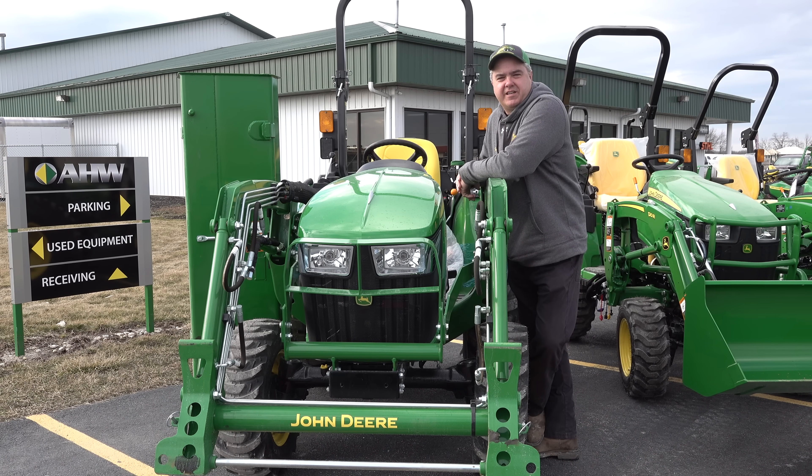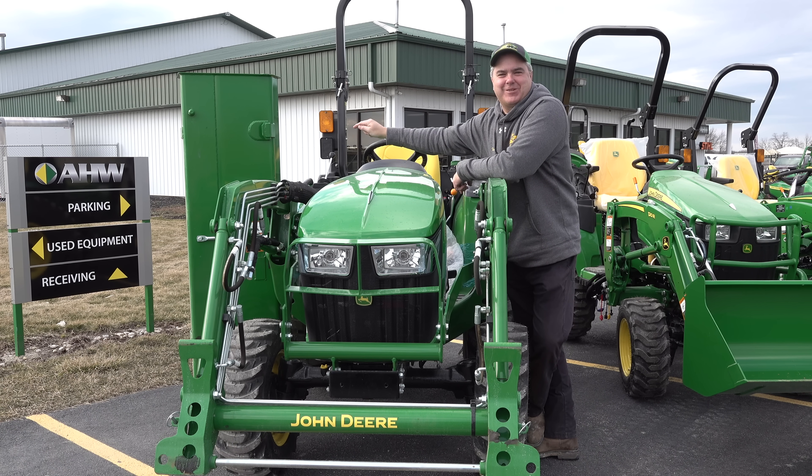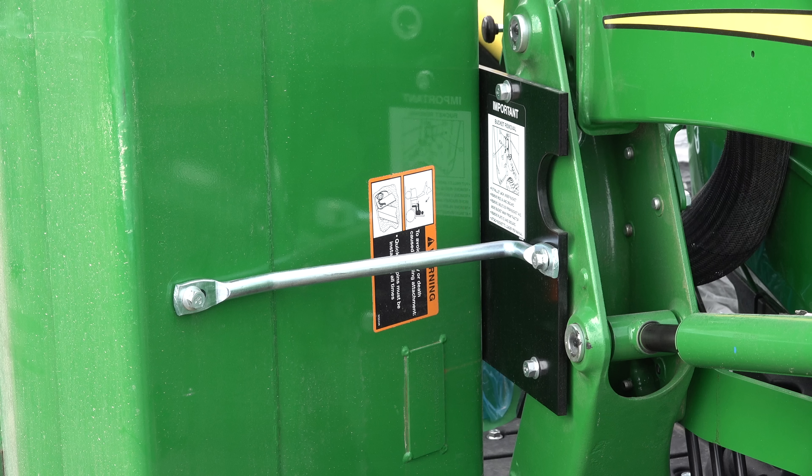I thought you might enjoy seeing this 3025E in the condition it comes from the factory — it hasn't been through the dealer setup process yet. Notice the loader bucket on the side. We get a lot of questions about the two holes in the top of the loader bucket. They have nothing to do with the functionality of the loader once you get it — it's all for shipping, to attach the loader bucket to the side of the loader.